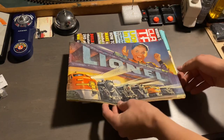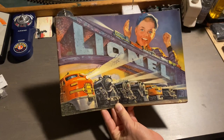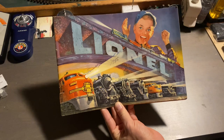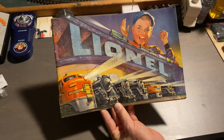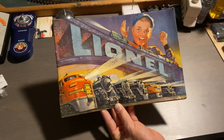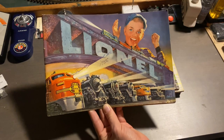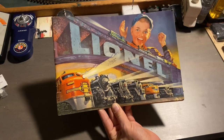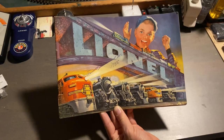Let's open it up, but before we do, let's get one final shot of the catalog cover here. We have some iconic locomotives, including the 2343 Santa Fe. We also have the 2056 Junior Hudson next to it. Then we have the 2025 Pennsylvania K5, along with the Pennsylvania Turbine, the Union Pacific Alco, and a 2026 type engine. And finally, at the top of the bridge here, we have the C&O switcher.